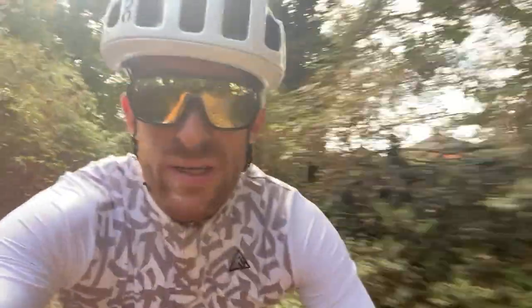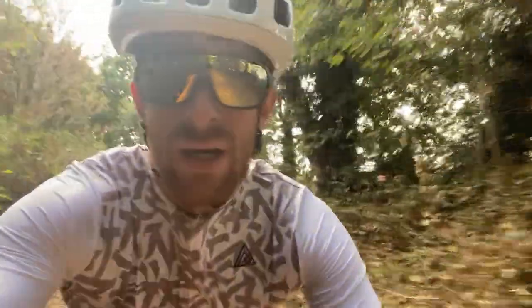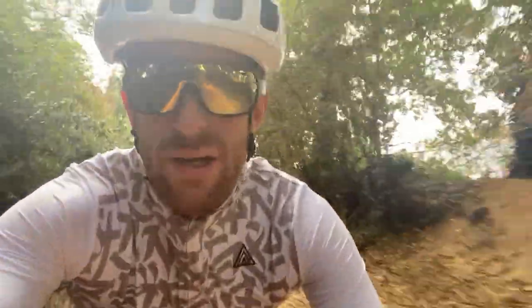Hello, welcome back to another video in the series where I ride the National Cycle Network. Back on Route 1, this time heading northbound from Colchester to Ipswich.